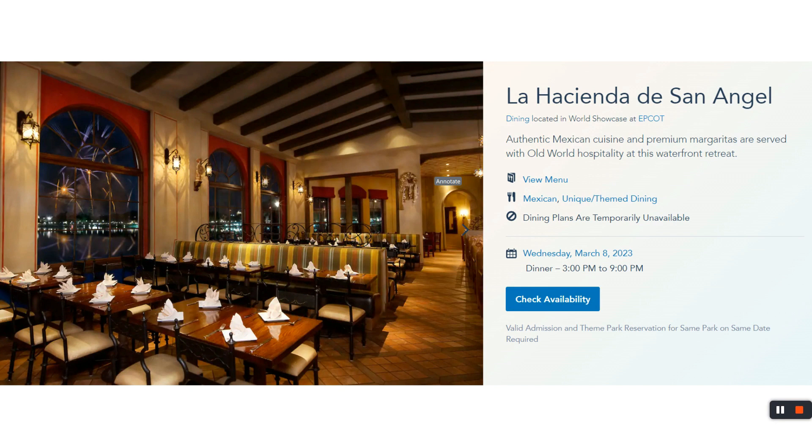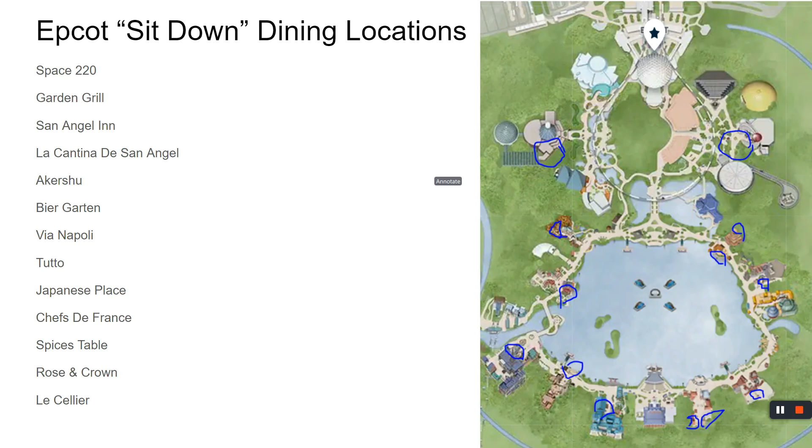Across the street from the pyramid is La Hacienda de San Angel, open three to nine with a great view of the water. The other restaurant puts you inside the pyramid where you can ride the ride after eating. This one gives you a view of the water — pretty well done with great theming, located right across the street from the pyramid on the water.